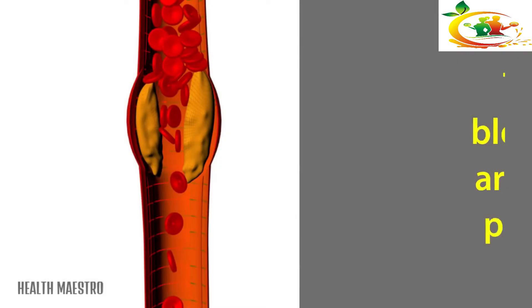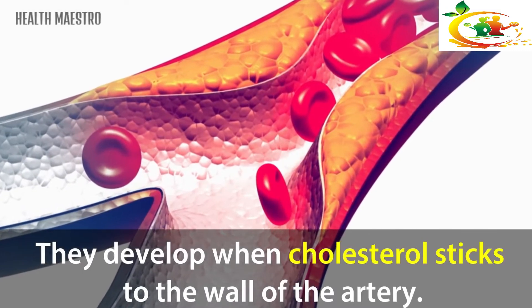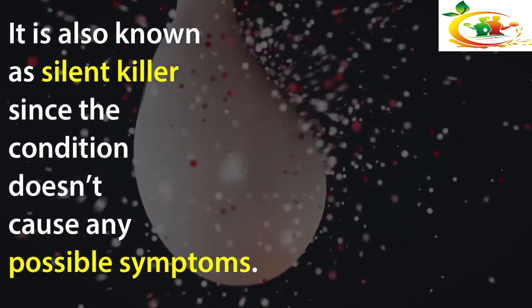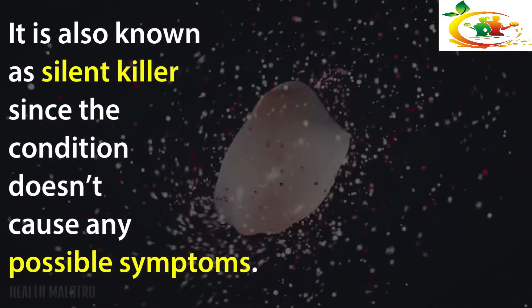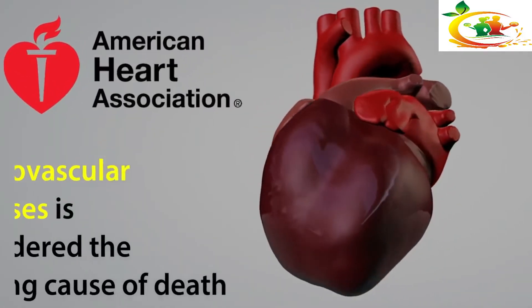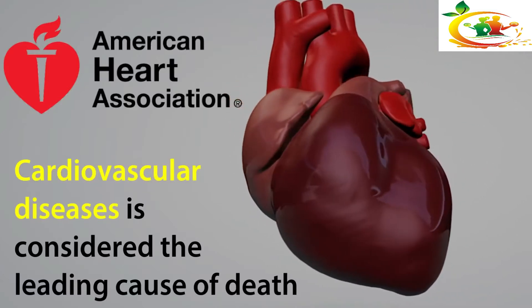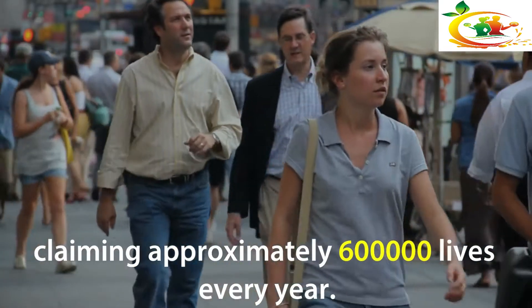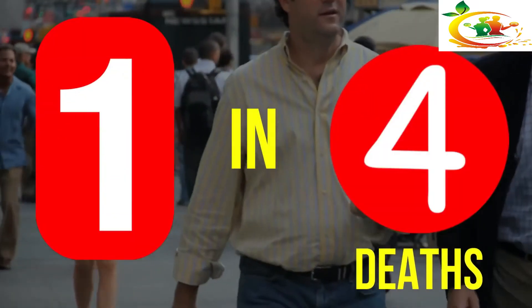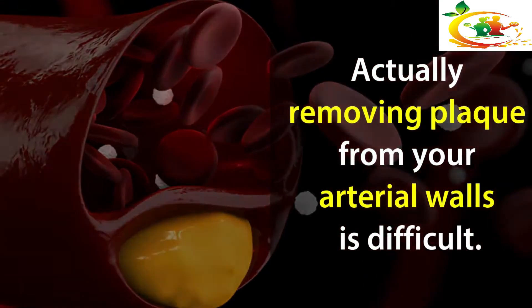Sometimes a small blockage builds up inside your blood vessels. These blockages are called plaques — they develop when cholesterol sticks to the wall of the artery. It is also known as a silent killer, since the condition doesn't cause any noticeable symptoms until the problem becomes more severe. According to the American Heart Association, cardiovascular disease is the leading cause of death, claiming approximately 600,000 lives every year — that's one in every four deaths.